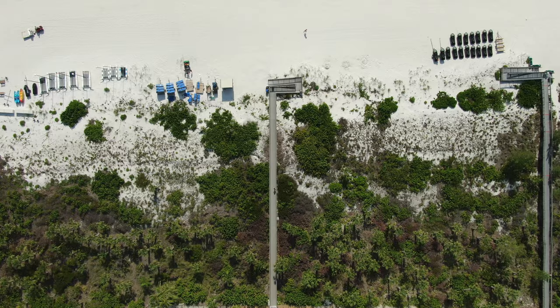So there you have it — the top seven reasons why Marco Island is such a popular destination. You've got to get here and check it out for yourself. If you've enjoyed this video and don't want to miss any of my new ones, please hit the like button, subscribe to the channel, and turn on notifications. Thanks for watching.